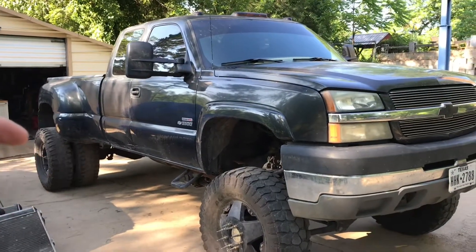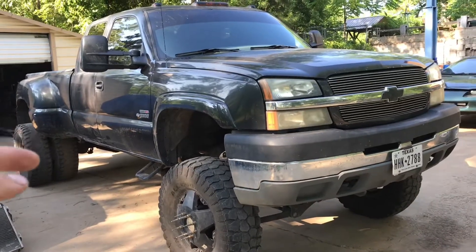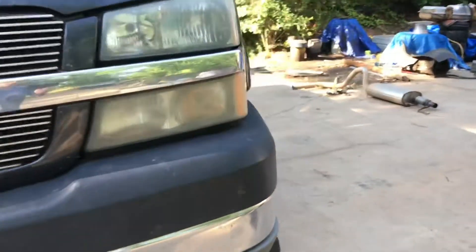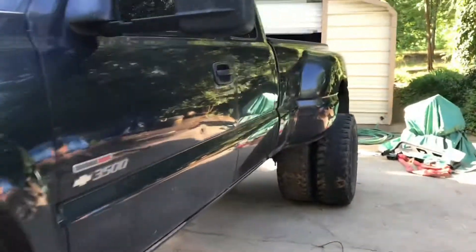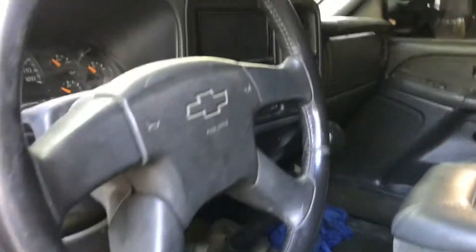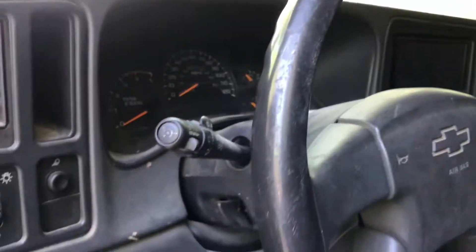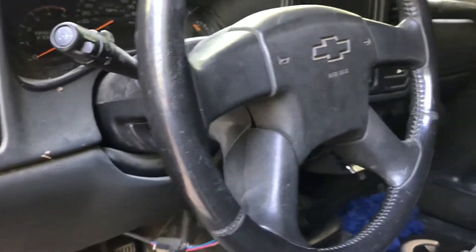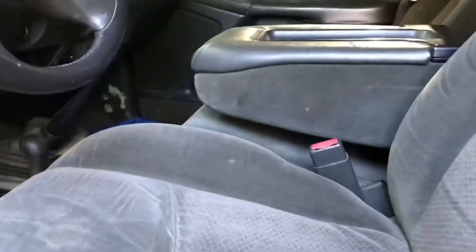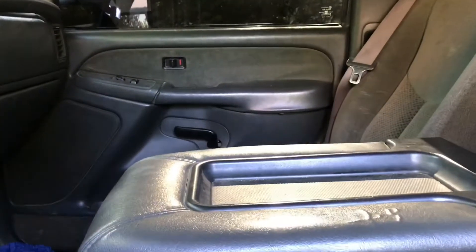Drop a comment down below what you think it's worth. Let's get started — it's a 2003 Chevy Silverado 3500, it is a ZF6, and it has 212,000 miles.